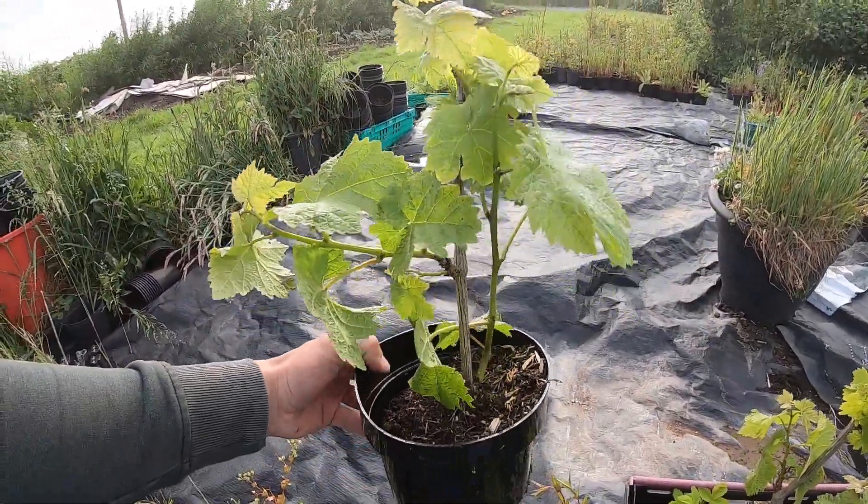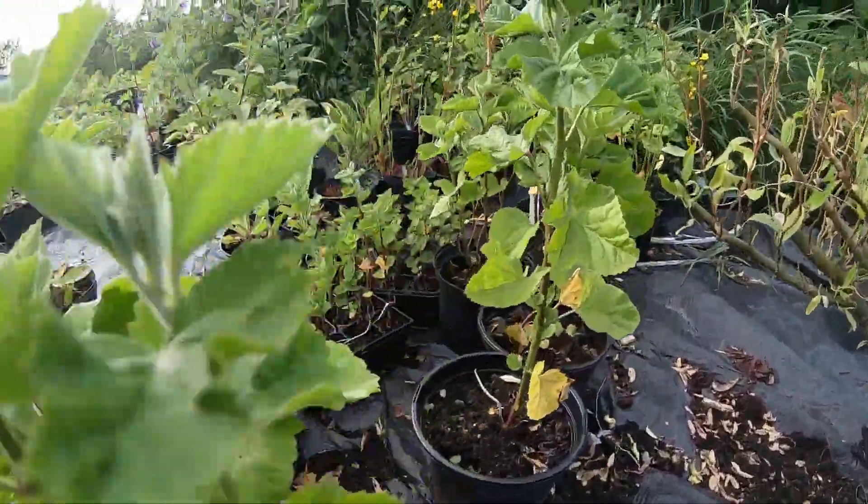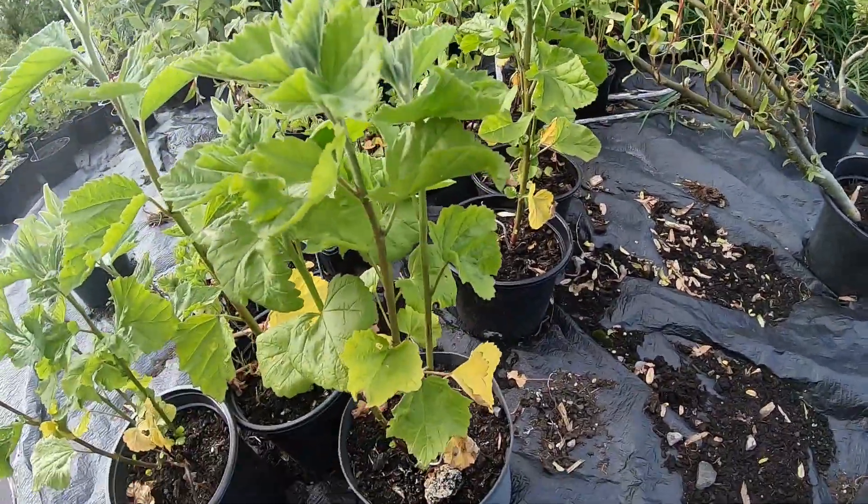We have a couple of Black Hamburg grapes as well. These are actually marshmallow plants and I wanted to show you how big those get.